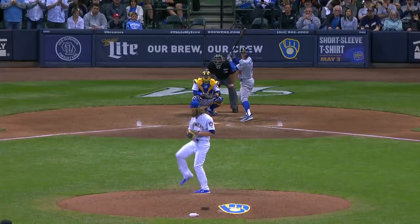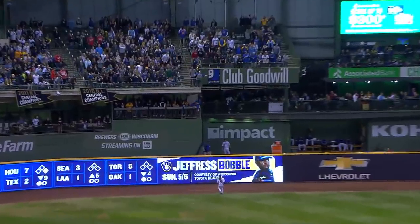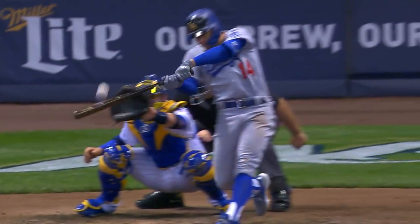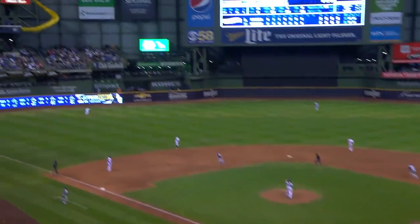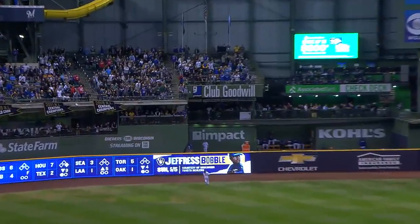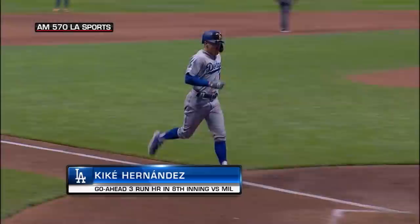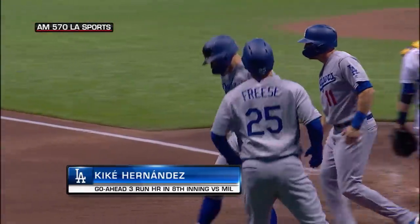Hernandez on the 0-2 pitch — ripped to left center field and deep. Gamble goes back — it is gone. He's done it against the game's best. Kiké Hernandez with a go-ahead home run against Josh Hader. No doubt that was leaving the ballpark — a three-run home run for Kiké Hernandez on an 0-2 pitch. This place got quiet in a hurry after the loud sound off the bat of Kiké Hernandez.